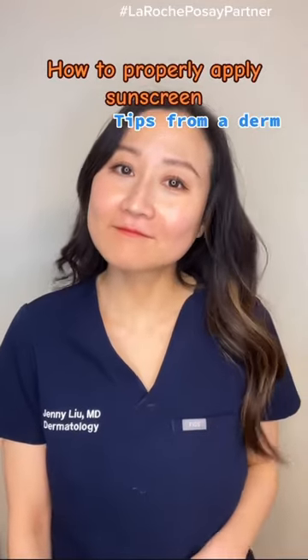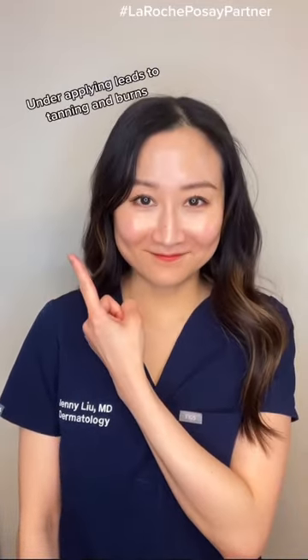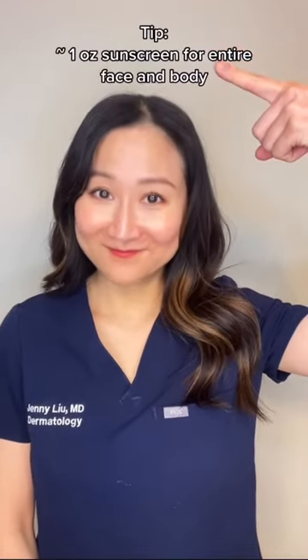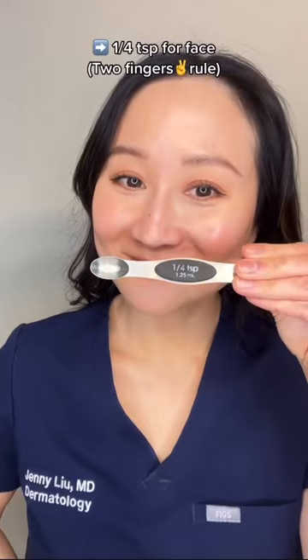Do you apply enough sunscreen? Many individuals apply less than 50% of the amount needed to achieve the SPF on the label. So to make sure you're getting adequate protection, you should be using a quarter teaspoon of sunscreen for the face.